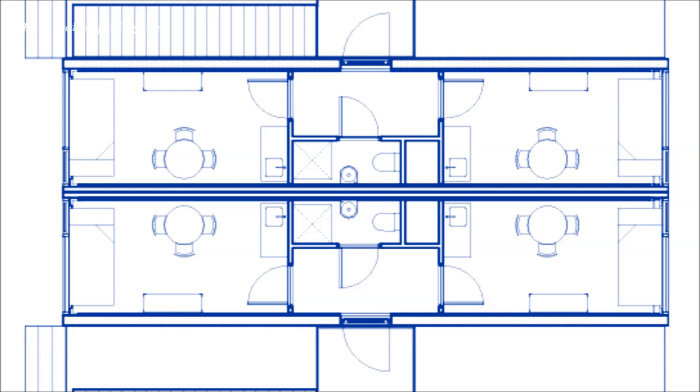Each unit contains a shared entrance lobby with a bathroom and two private rooms, each with a large window and a kitchenette.